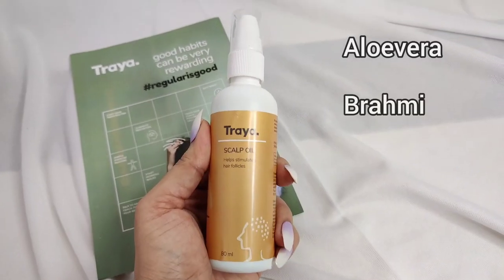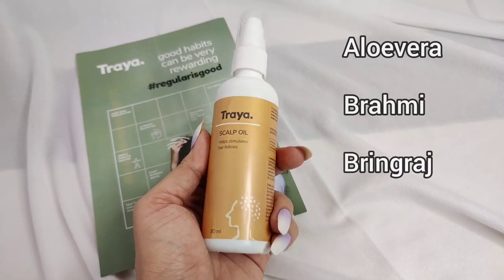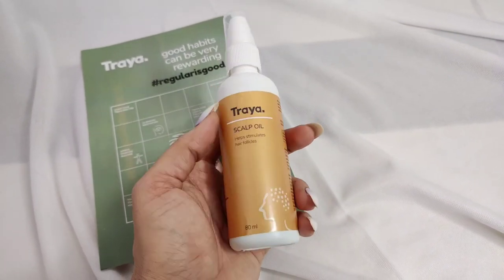Let's take a quick look at all the ingredients of Traya's Scalp Oil. It contains aloe vera, brahmi, bhringraj and many other herbs that help in keeping your scalp healthy and hair beautiful.